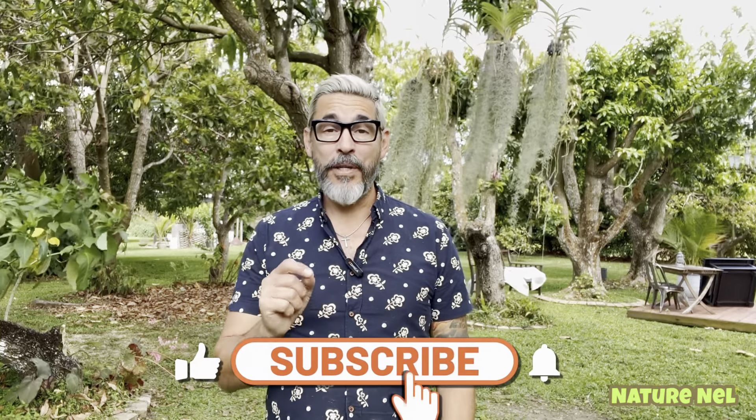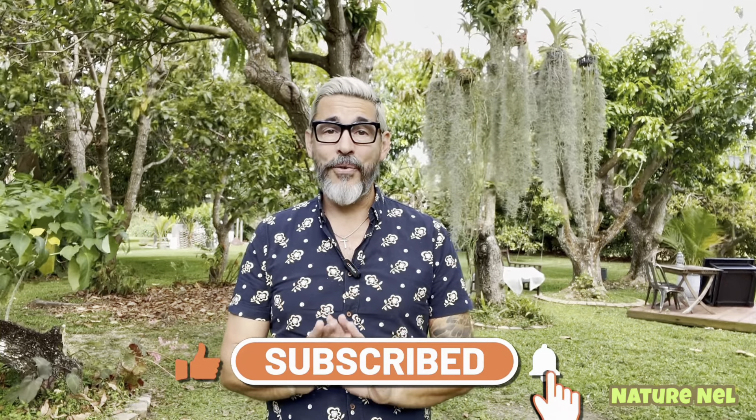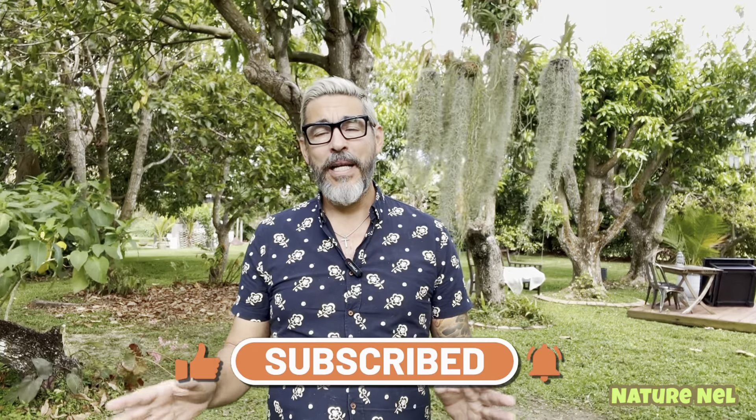Hello everyone and welcome back to my channel. I am Nelson and you're watching Nature Nell. If you're new to my channel, thank you for stopping by. Hit that subscribe button — you won't regret it because there's a lot of great stuff I have lined up coming in the not so distant future. Like this episode, my favorite favorite, which is What's in Bloom.